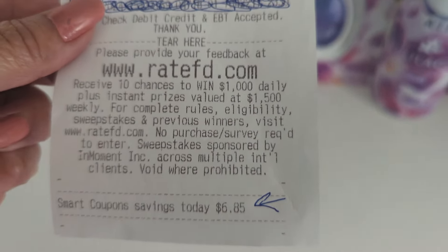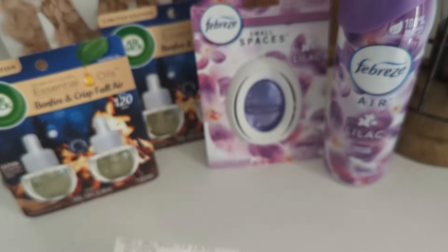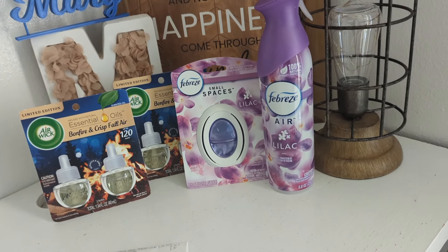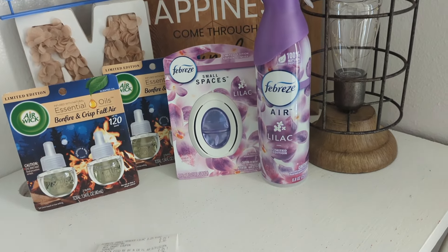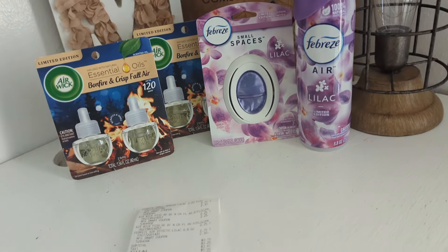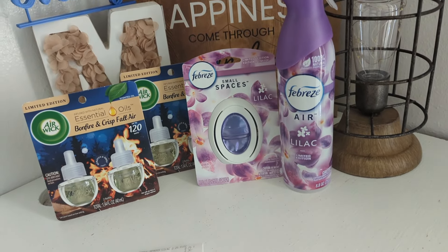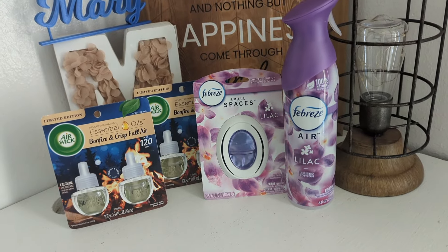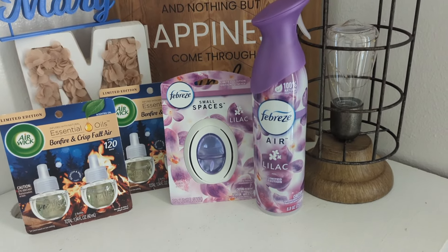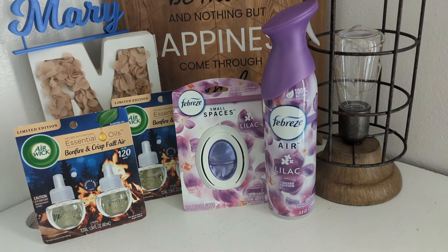Smart coupons utilized were $6.85, total savings today. So $3.15 out of pocket — not as good as Dollar General, but in my area there are no more 25-cent or even 10-cent Air Wick items available. I can go 45 to 50 miles out and everything is cleared out; people just want to save money. But this is Family Dollar and $3.15 is what I paid. If you have any questions let me know in the comments. Let's take a look at my $5 off $25 for you for Saturday.